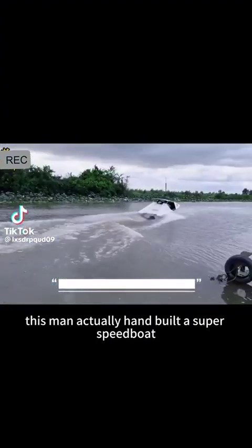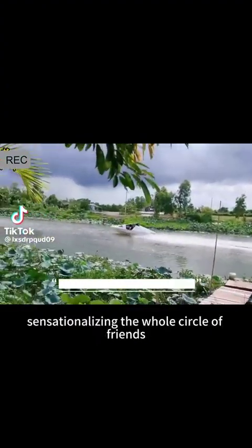It's unbelievable. This man actually hand-built a super speedboat, sensationalizing the whole circle of friends.